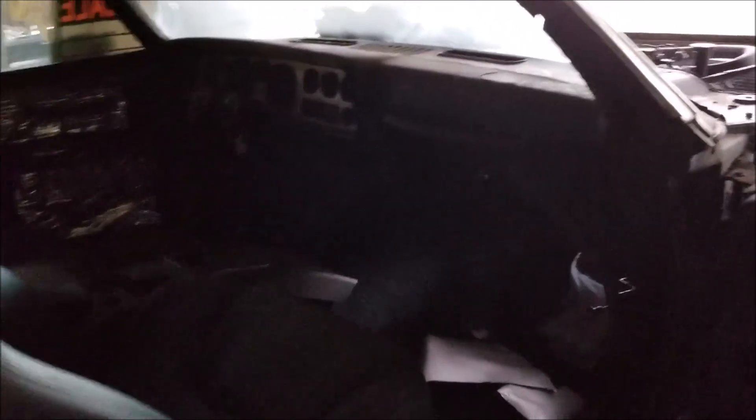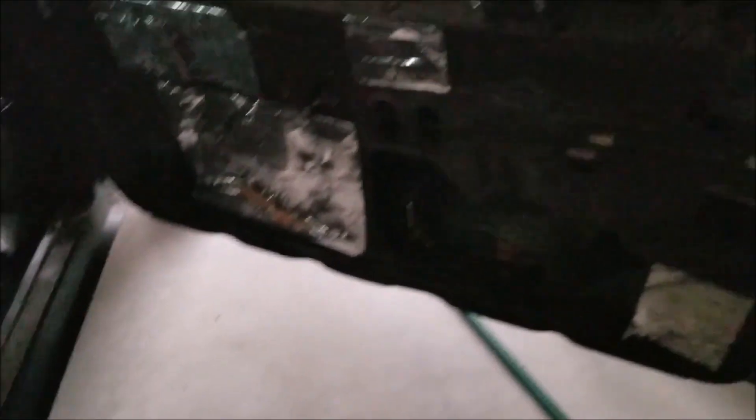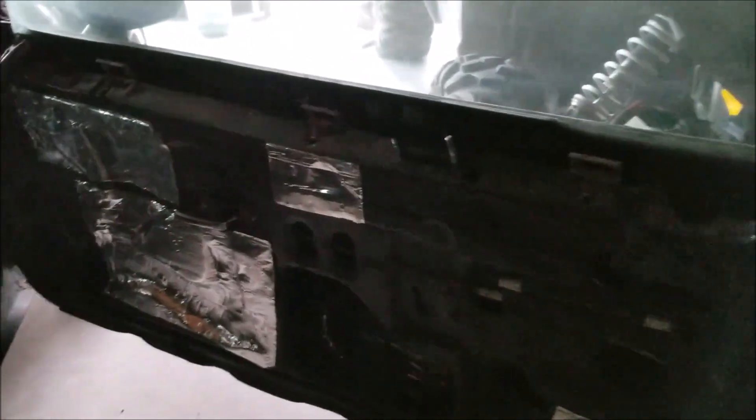The center console is out of a CTS-V. The dash is original but will be replaced with AutoMeter gauges. The steering wheel is missing and needs to be put on. The car floor is sound — it's been patched for any rust holes and is ready for carpeting and wiring. The interior is actually in pretty good shape overall, though the dash looks a little rough and needs to be recovered.